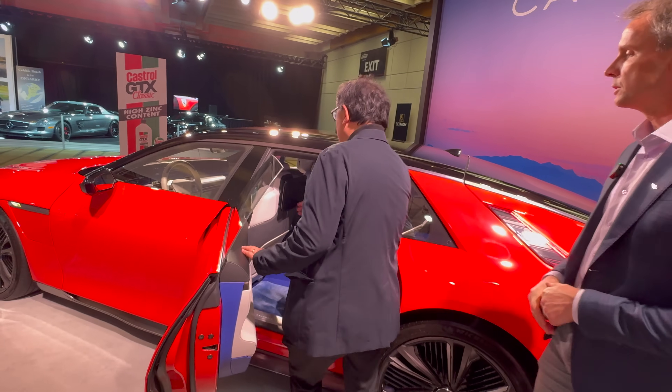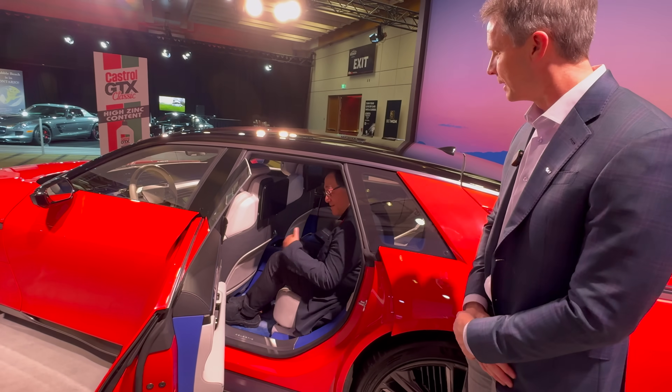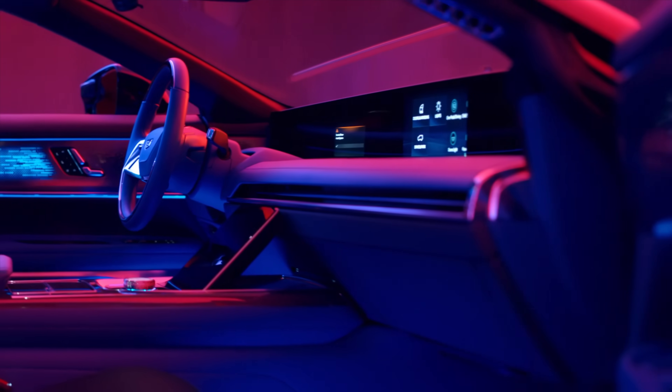Is this the production model? No, this is a very early car. Wow — the smell of the leather, it's like Italian leather. And you can see the tint is selected here for more tint in the rear seat quadrant.